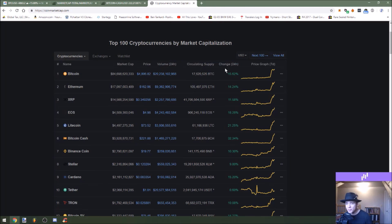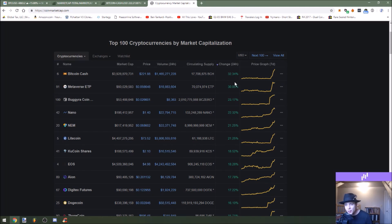On coinmarketcap.com we see a lot of green. Let's just see which one has the highest percentage. It looks like Bitcoin Cash is up 32%, just a little bit above Metaverse ETP which is up about 30%. So let's just go ahead and do some analysis on Bitcoin Cash.